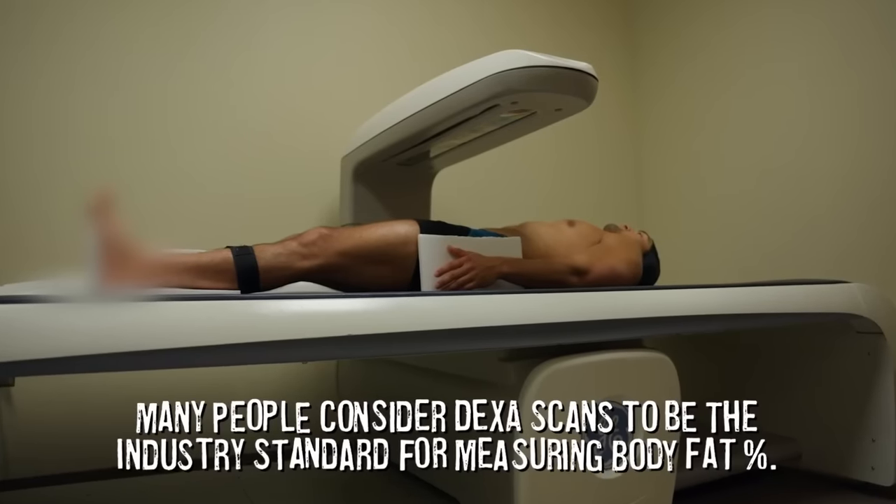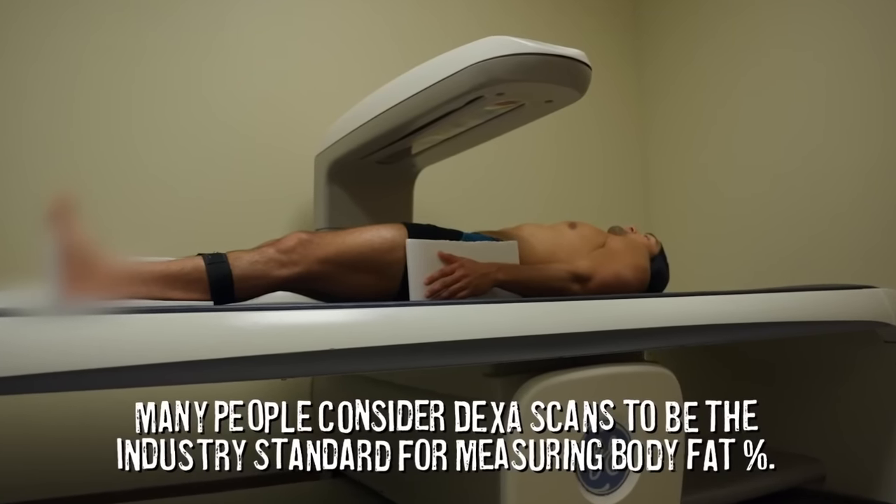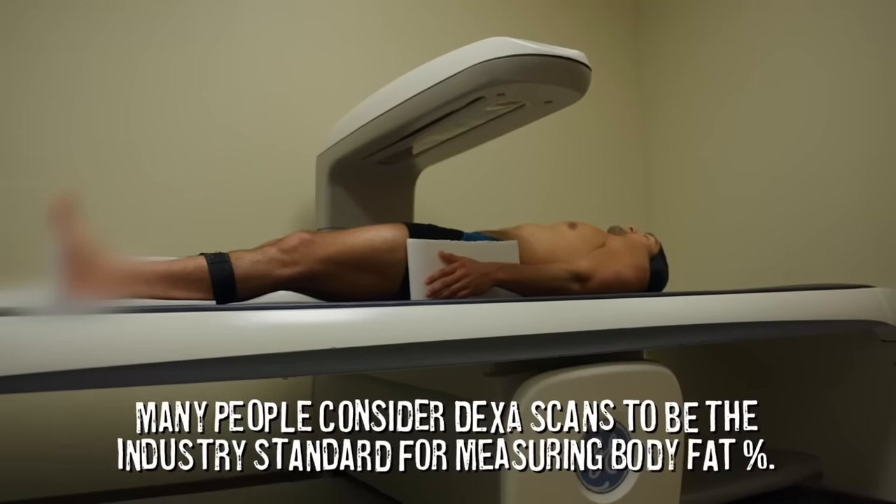Afterwards, they did the DEXA scan. I'm reading this on the screen and I do not at all believe this to be the case. I've done countless videos talking about how ineffective the DEXA scan is, despite the fact that people think it's the industry standard. Many people consider DEXA scans the industry standard for measuring body fat. This is where we're going wrong.